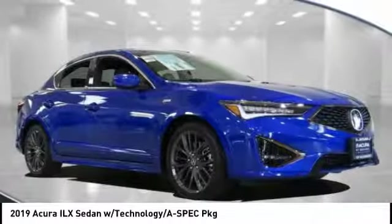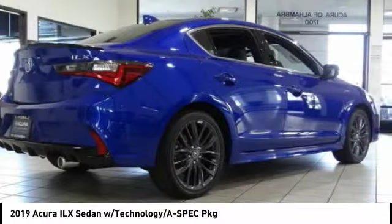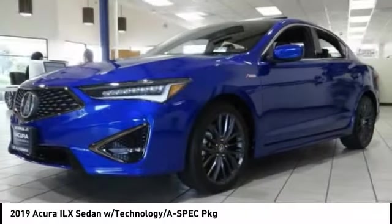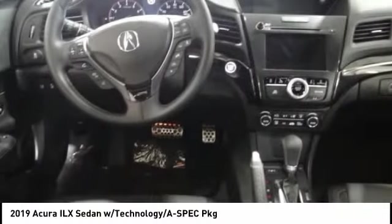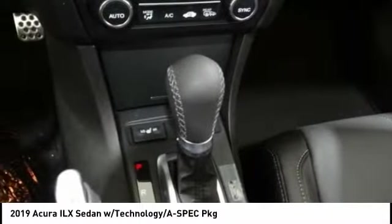Come test drive the 2019 ILX. The luxury in the new Acura ILX includes leather heated seats and a powerful array of voice command and high-end technological advancements, while being powered by a high-performance engine that propels this compact sports sedan quicker than you may expect.